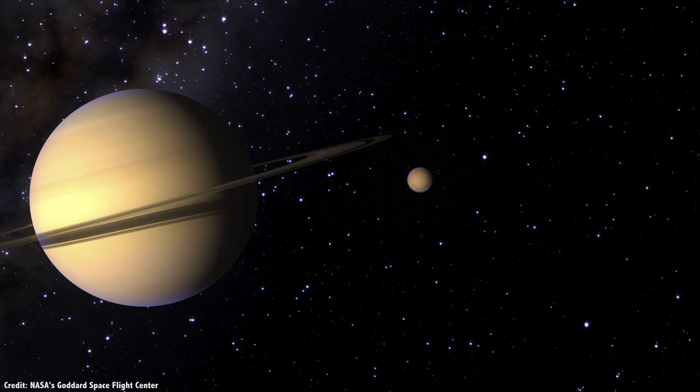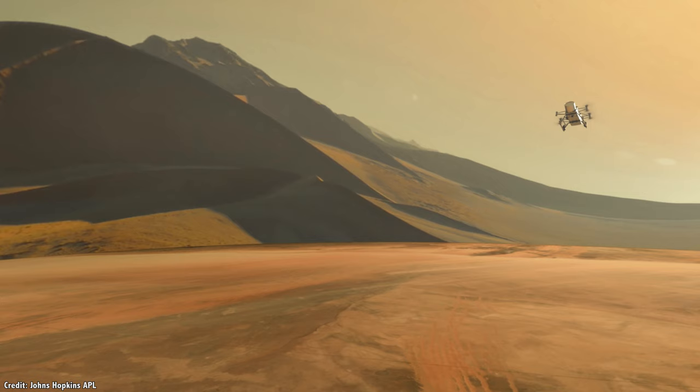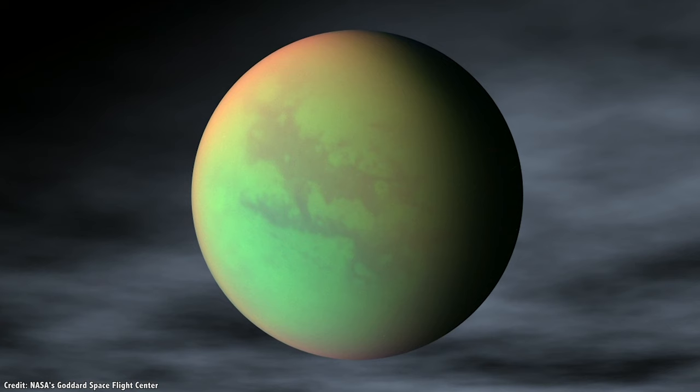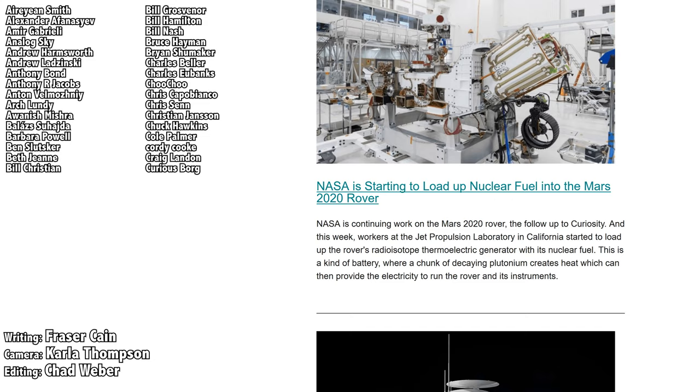We're going back to Titan, and this time we're sending a helicopter to explore this fascinating world in detail. At the same time, astronomers and planetary scientists will be building up the case for life, either today or in the ancient past, and how it could move from the surface to its interior oceans and vice versa. And this could help us understand how life could have gotten going here on Earth.